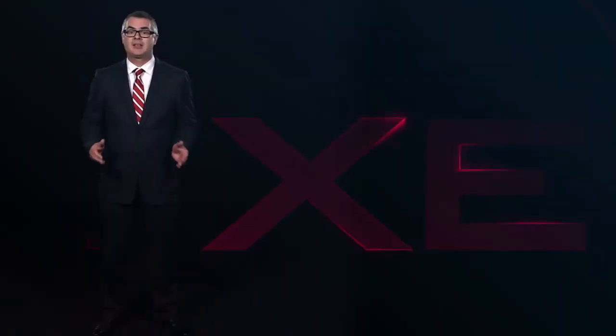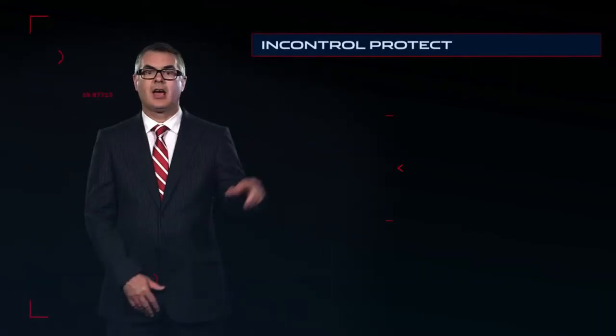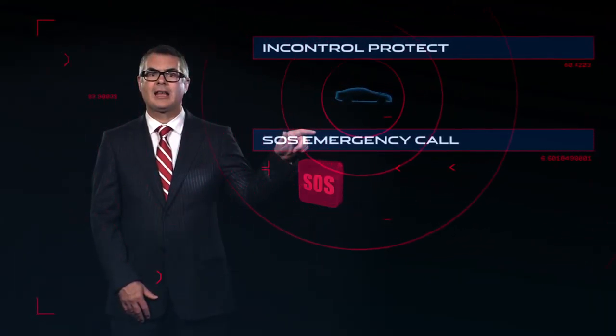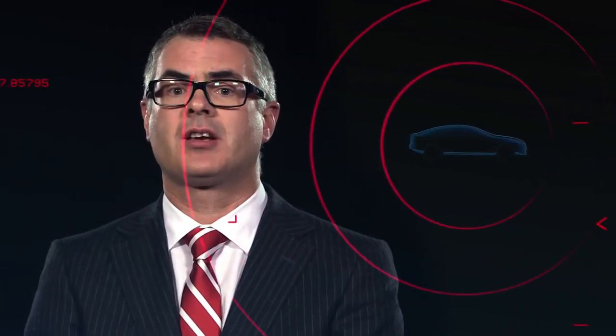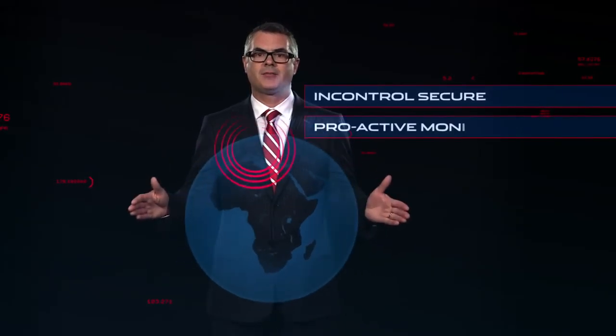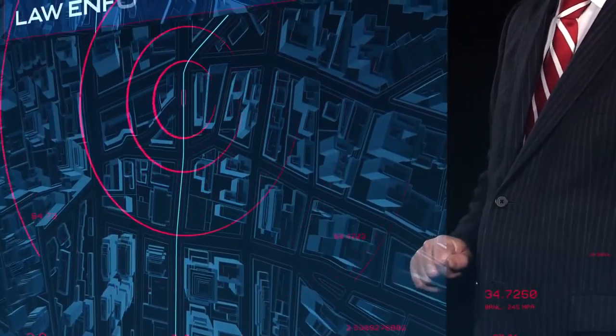And for peace of mind, XE comes with a set of safety and security features: InControl Protect and InControl Secure. Protect provides an integrated SOS emergency call and an optimized Jaguar assistance call, which does not rely on the customer having a phone in the car. InControl Secure provides proactive monitoring of your XE, so that should it be stolen, our tracking service can work with law enforcement authorities to locate and recover the vehicle.